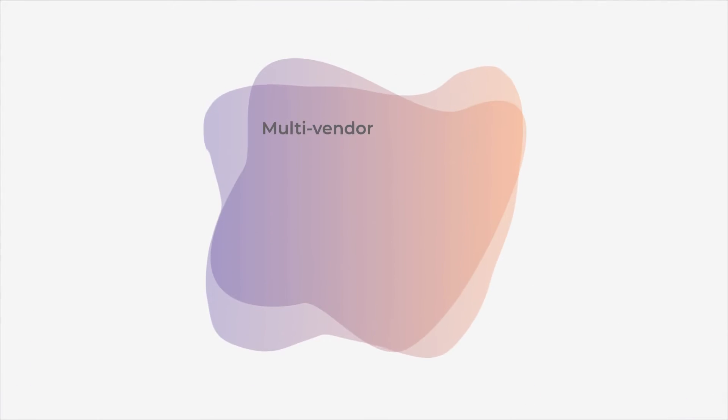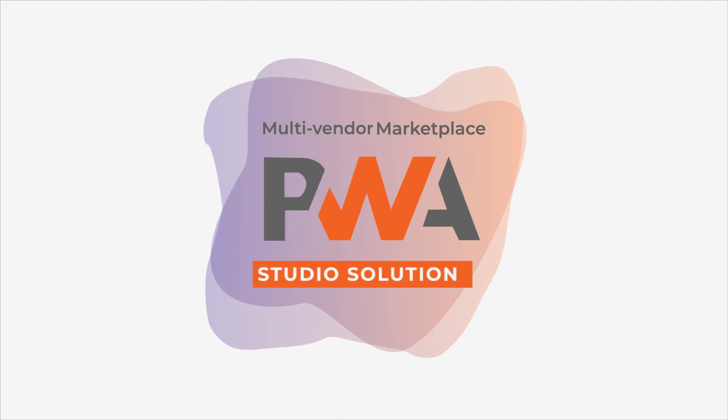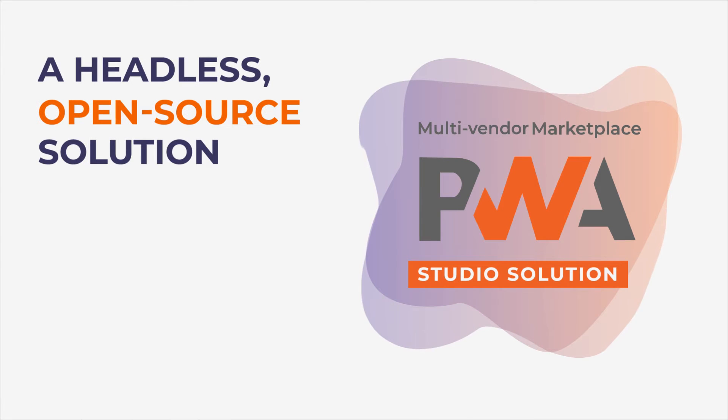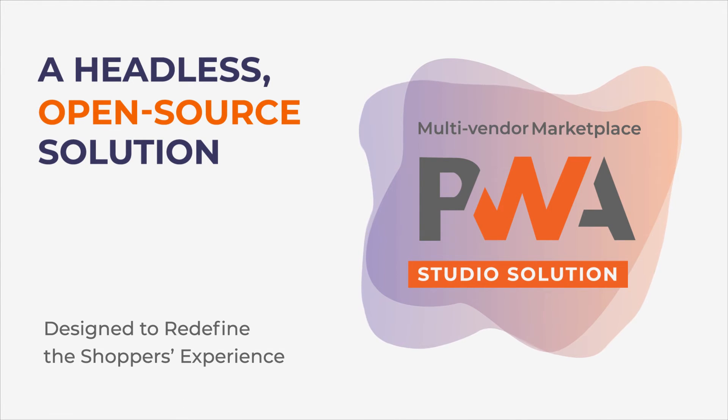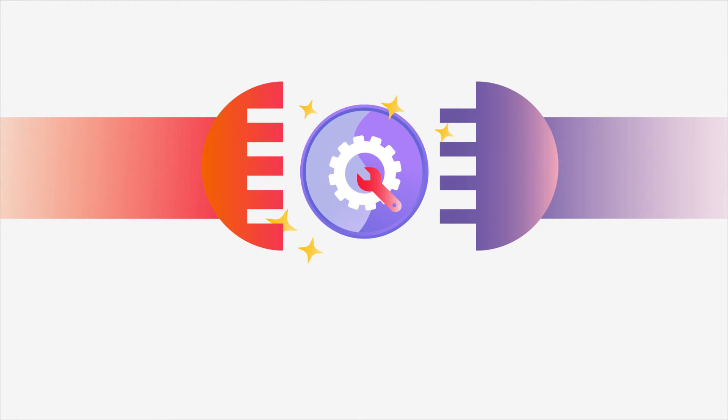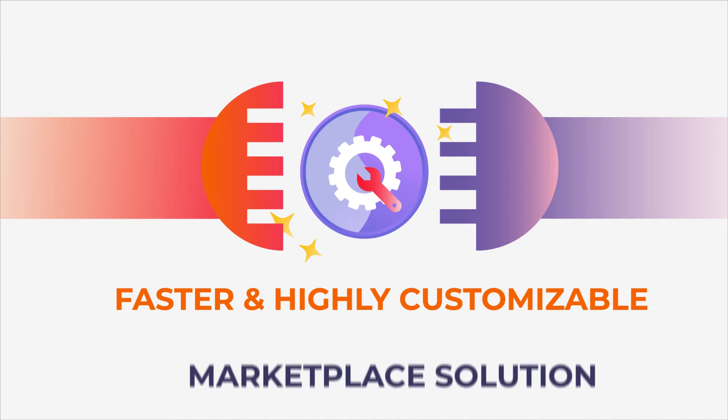SetCommerce's multi-vendor marketplace PWA Studio solution is a headless open-source solution designed to redefine the shopper's experience. The fact that the front-end is decoupled from the backend makes our headless solution faster and more customizable than a traditional marketplace.